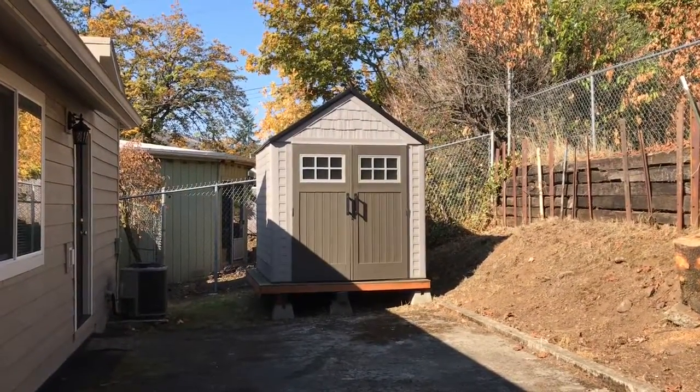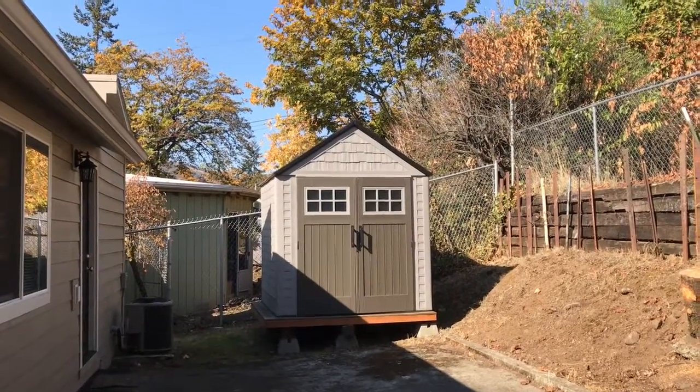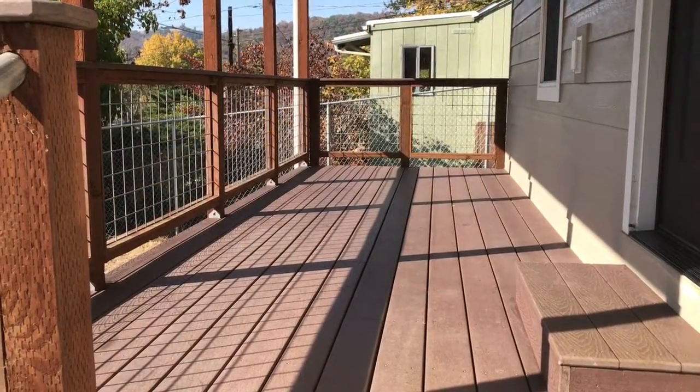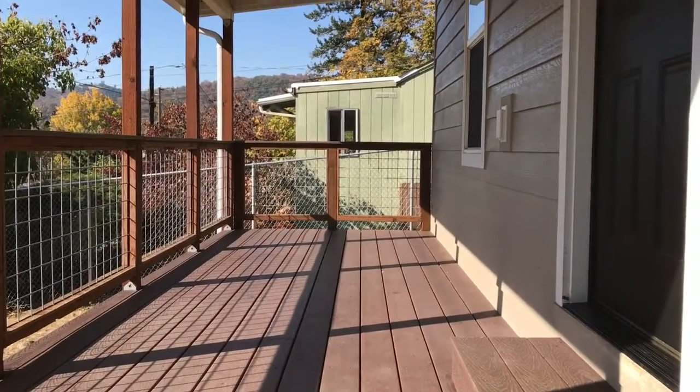At the end of the driveway you'll note that there is a nice garden shed here for added storage. This is a view of the covered front porch and deck area.